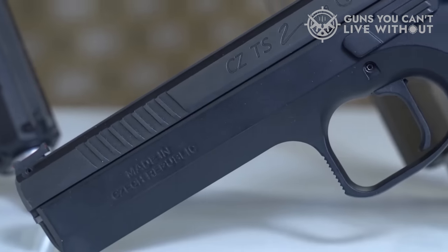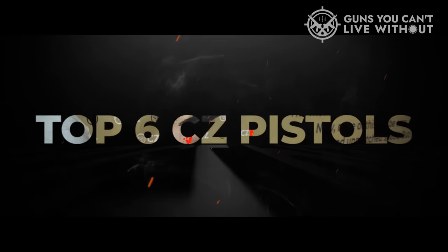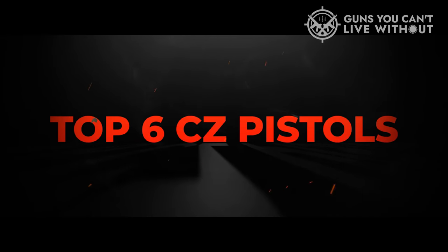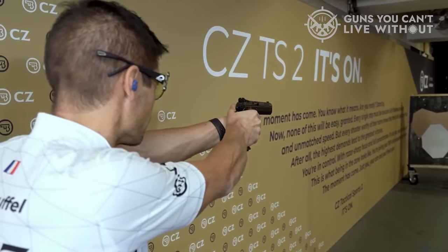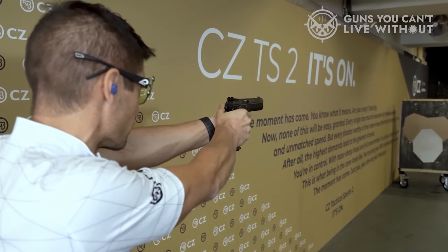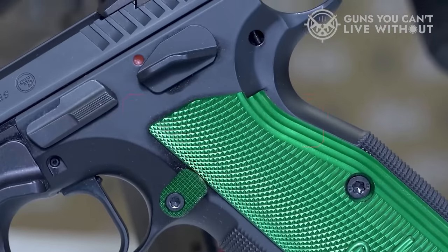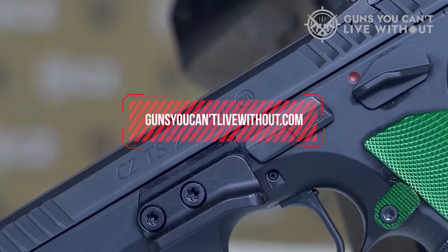Thus, to assist you in making an informed choice, we've compiled a list of the top six CZ pistols, highlighting their essential features and factors to keep in mind when selecting the most suitable one for your needs. For a more comprehensive analysis and a convenient comparison tool, visit our website at GunsYouCan'tLiveWithout.com.